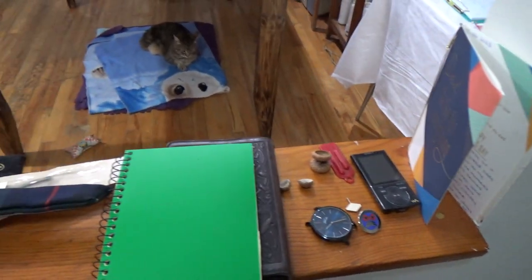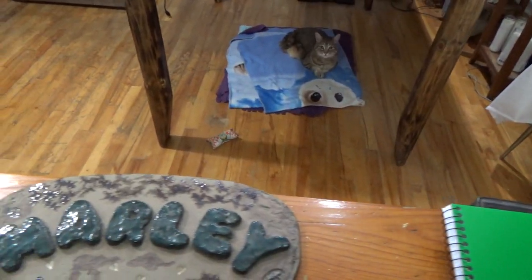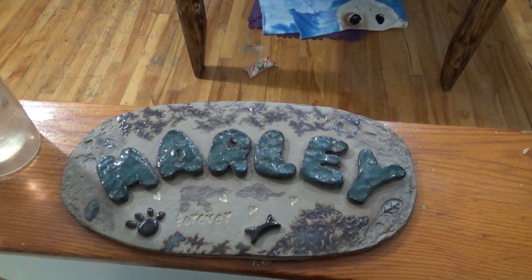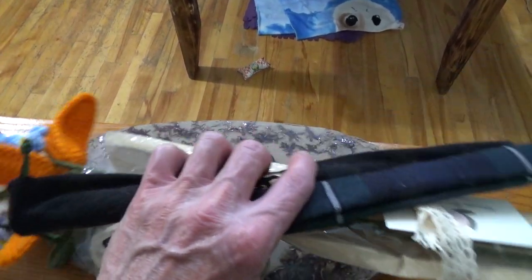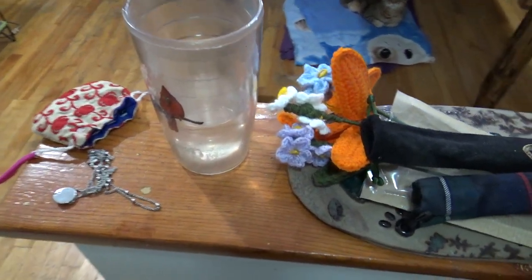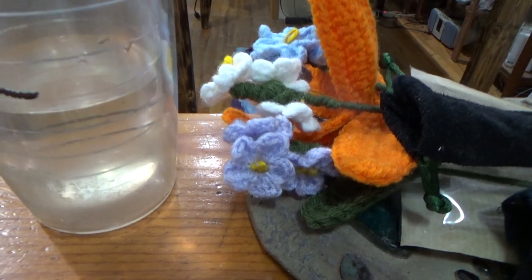This is a little trip that Zoe made - Marley was our dog - and I think she did an awesome job. Anyway it sits here, it's got a superstitious kind of thing for me. And this is my water thing - you can see how scummy and gross it is.